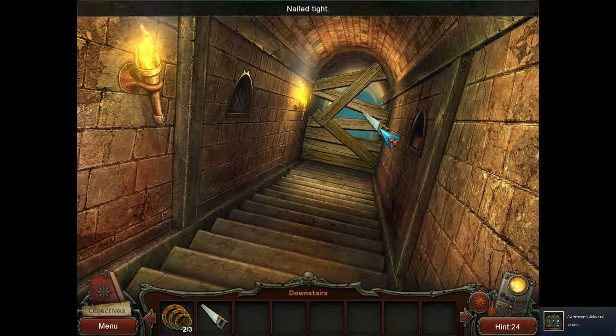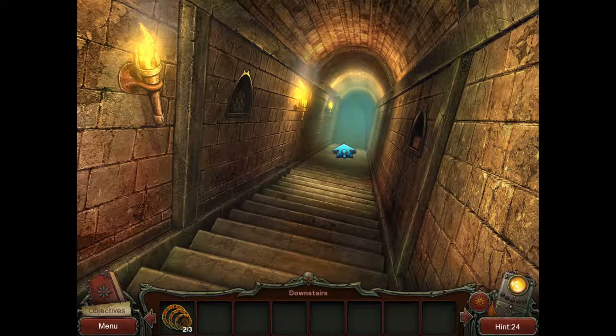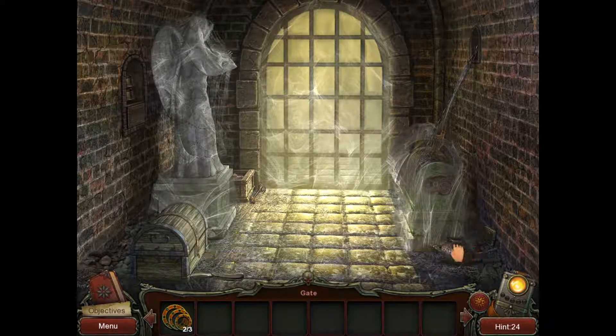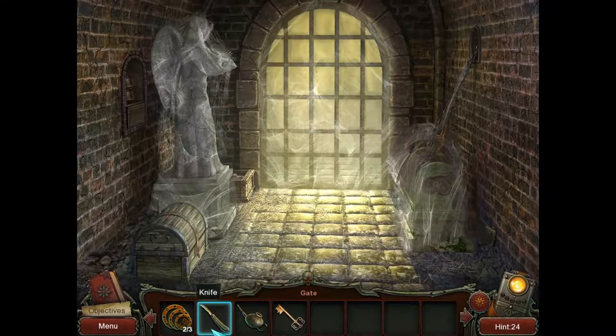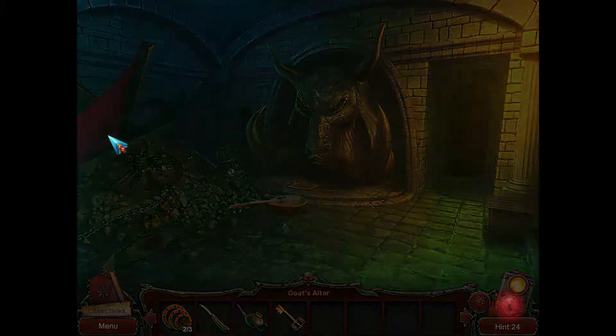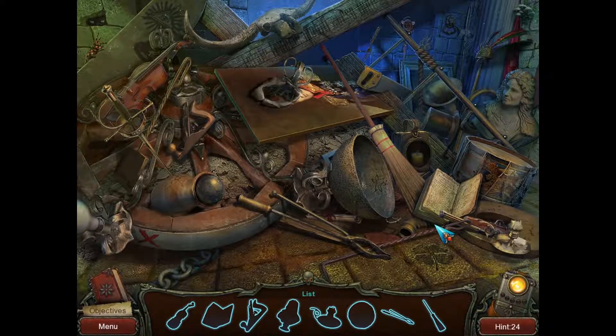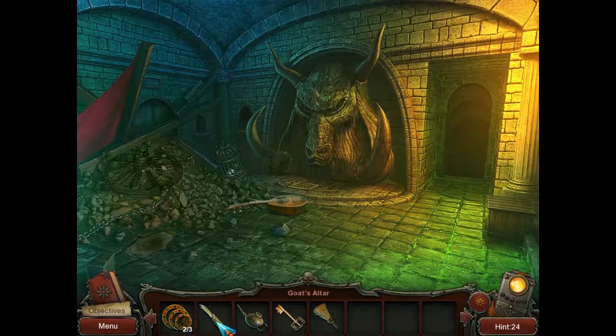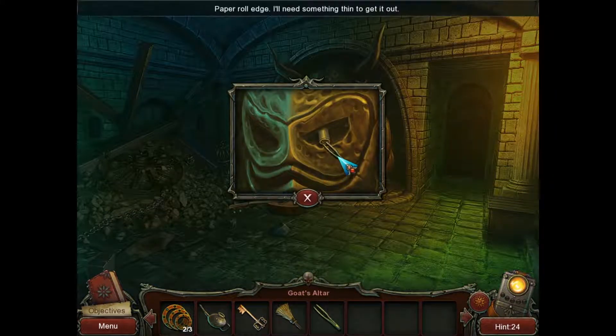Nailed tight — good thing we got a saw. That will open up the passageway. Nobody has used this gate for several centuries; I hope the lifting mechanism still works. I hope so too. There — we got the oil. There's a key. There's bells — missing one bell. First of all let's open up that cloth. That's not opening up the cloth. The broom — well, that was a fairly quick one, but I wanted to cut this piece of cloth.